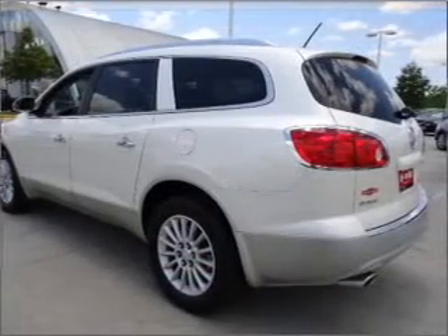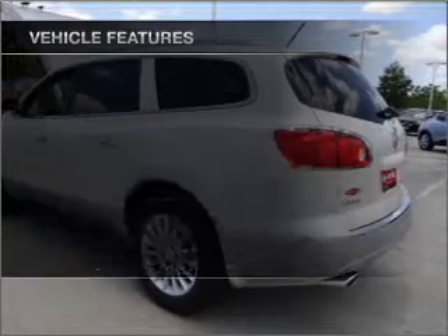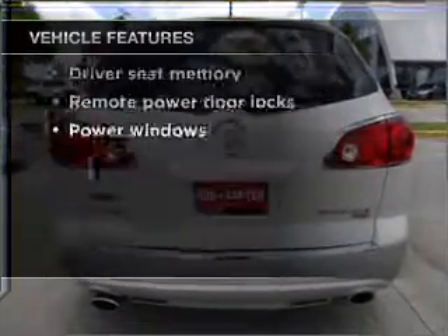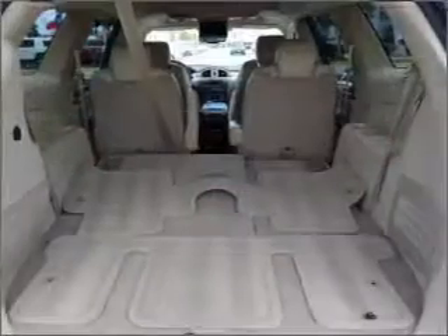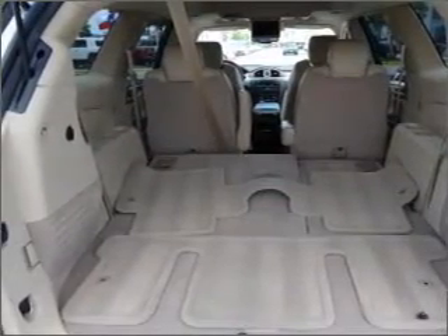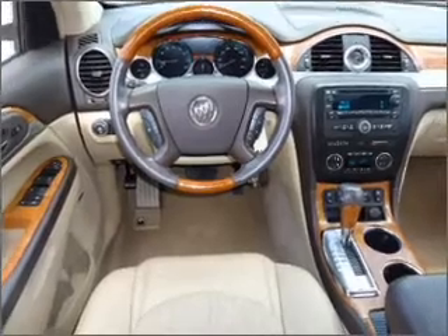Memory settings are just one of the extras. And with these notable features, you won't want to miss out on the opportunity to own this amazing ride. Air conditioning, power door locks, power windows, power steering, cruise control, an alarm system, an AM-FM stereo with a CD player.